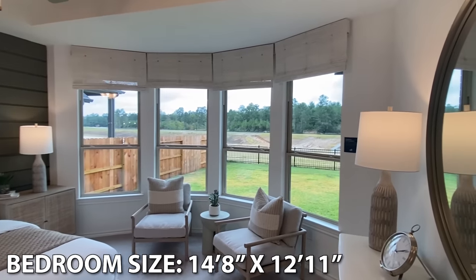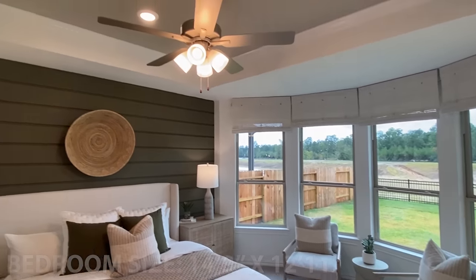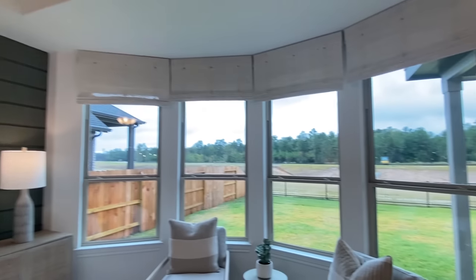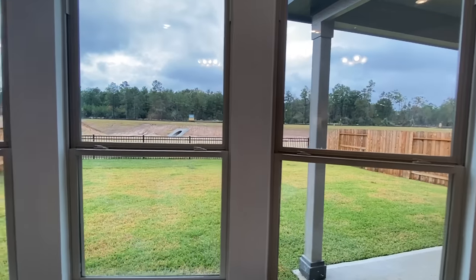So I caught a glimpse of that on the back porch, but that is nice, isn't it? Look at all those windows and the tray ceiling. Beautiful. And I had to come over here and give you a close-up of this feature wall, or your accent wall.